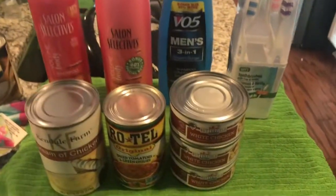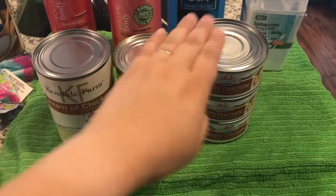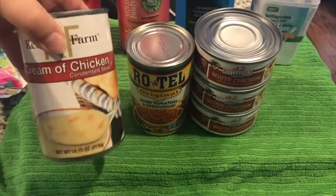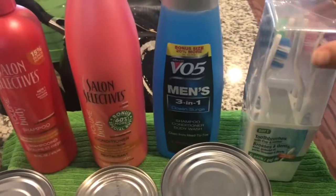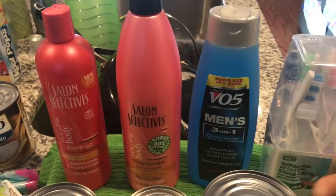We are starting with Dollar Tree items. I picked up three cans of white chicken — I'm going to be doing a chicken casserole recipe with mostly Dollar Tree products, so that's why I bought those. A can of Rotel and a can of cream of chicken soup. Thomas needed some toothbrushes to use for cleaning purposes at work, so we picked up the six pack that comes in a box so he can store them as well.